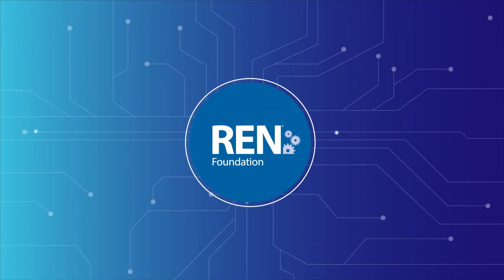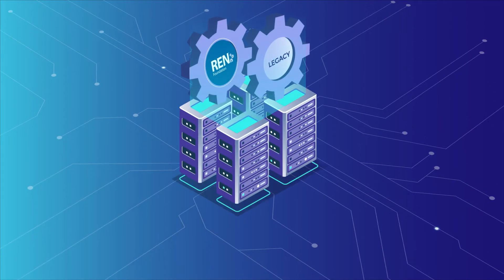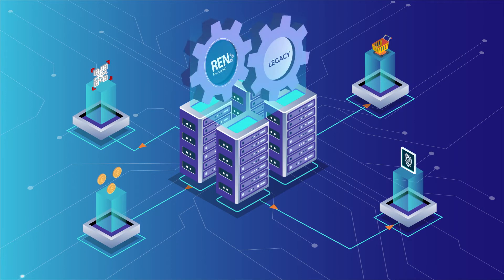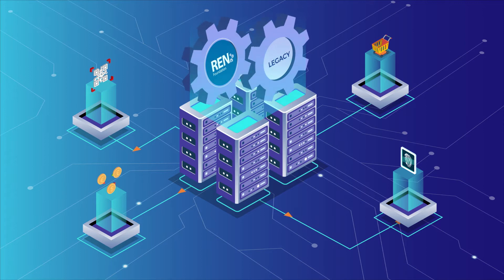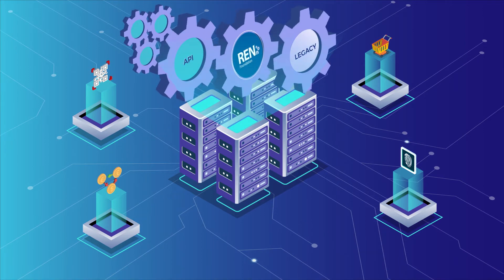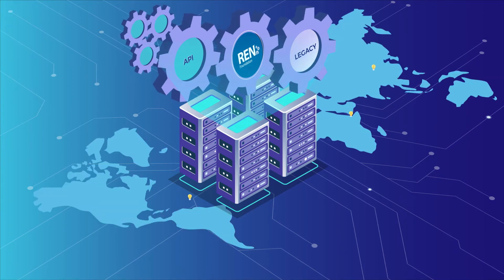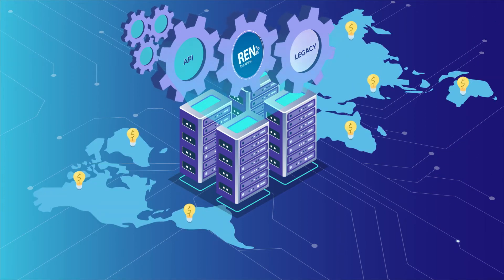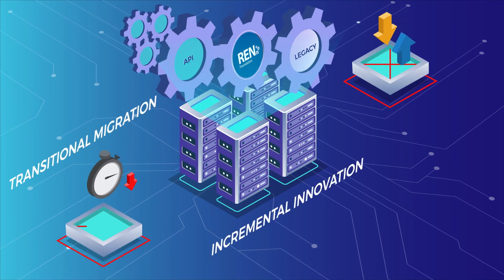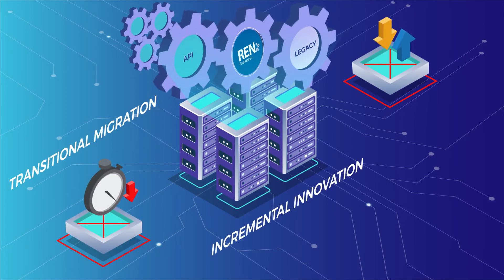Euronet Worldwide's REN Foundation offers banks the software needed to modernize data center operations and deliver in-demand solutions. REN Foundation runs concurrently with legacy systems, and its open API and microservices-based architecture empower banks to quickly go to market on new business opportunities. There's no need to rip and replace your legacy system and there's no downtime, limiting the risk of new deployments.